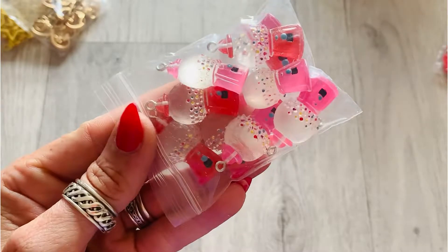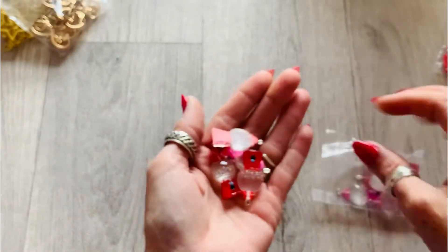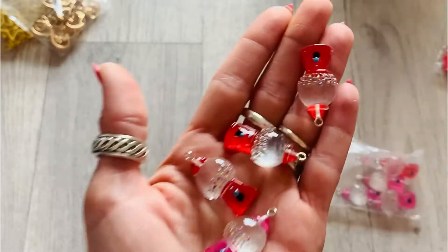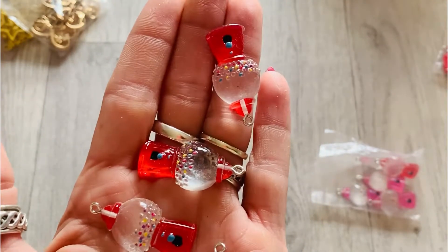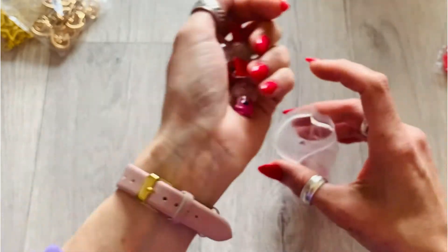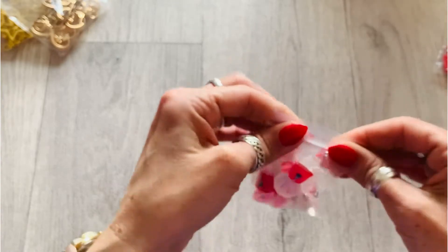I've got the gumball charms — you get a bag of 10, there's five red and five pink, they're flatback as you can see. Again, they're not new, lots of people have used these in the past but I've never had them. Very good for Sweet Story in particular, but also Carousel — it can go with that collection too.